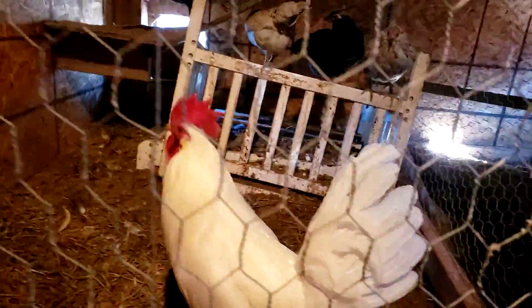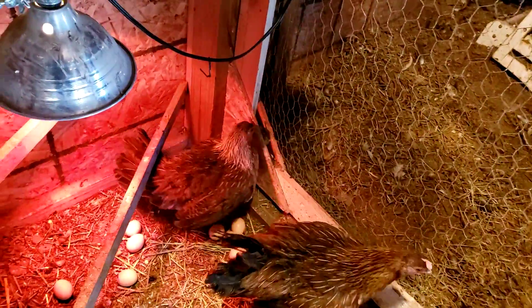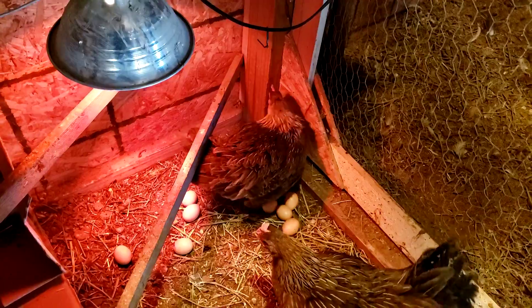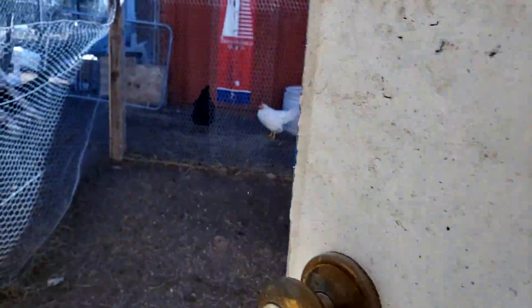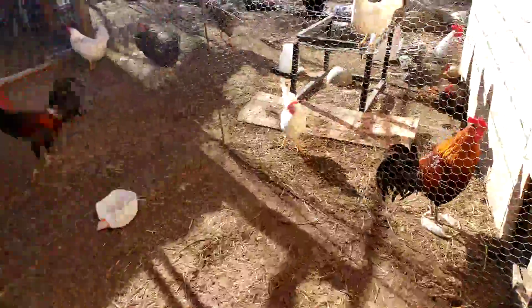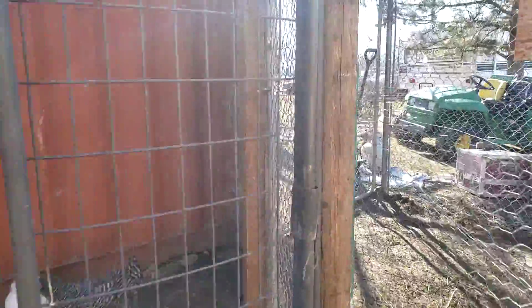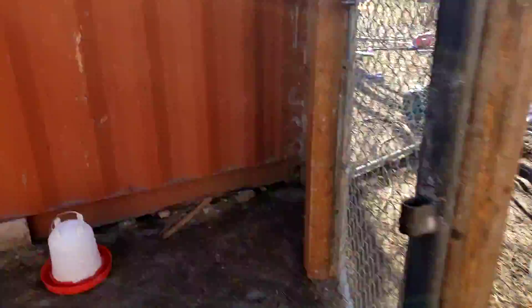Beautiful acorn chicken. You girls are supposed to sell them eggs. They got all kinds of pens everywhere. We got fertile eggs, we got laughing chicken eggs - this guy will take you on too. Fertile laughing chicken eggs. We got fertile barred rock eggs.